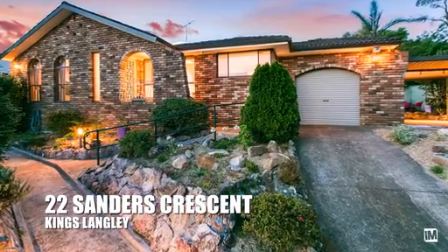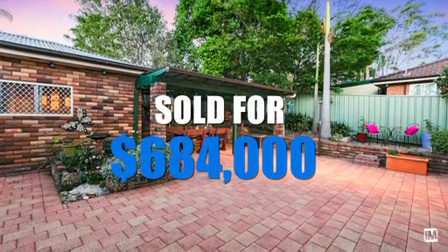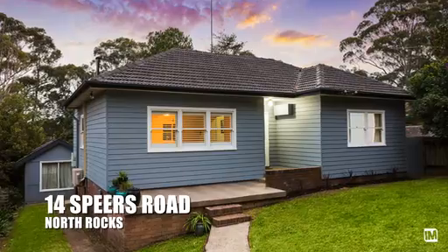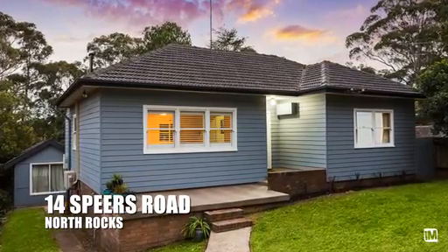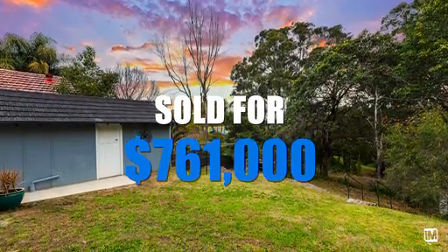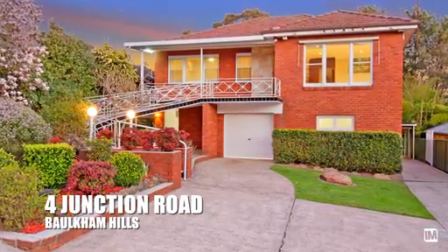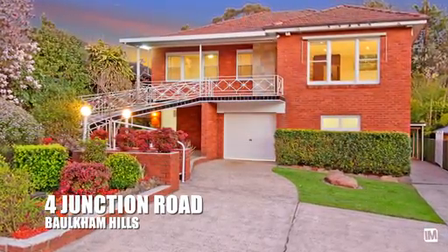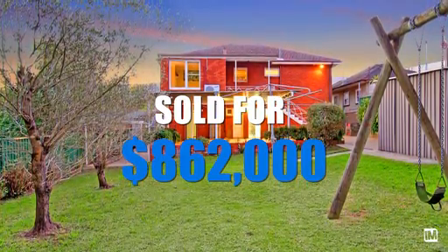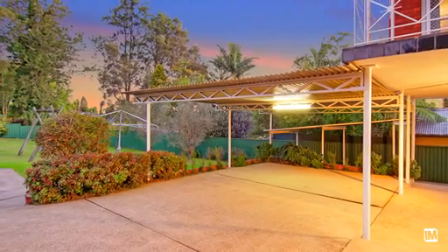22 Sanders Crescent in Kings Langley sold for a massive $684,000 — the reserve on that one at auction was $620,000, so great result there. 14 Spears Road, North Rocks also went to auction but sold shortly afterwards for $761,000. 4 Junction Road, Baulkham Hills — it's the second time we've sold this property in two years and that one just sold for $862,000, only $200,000 more than what it sold for last time, so massive capital growth for that owner.